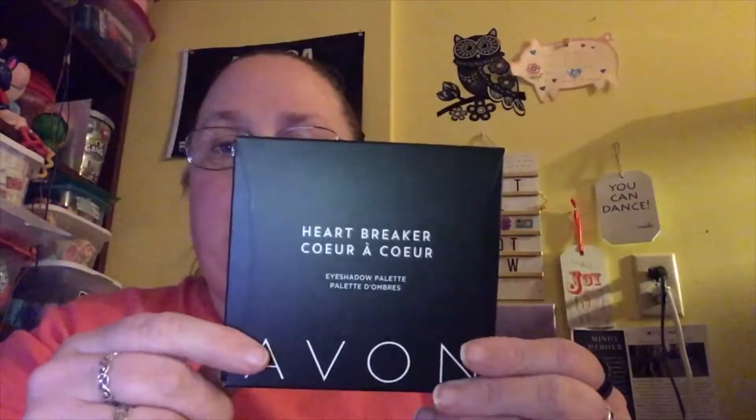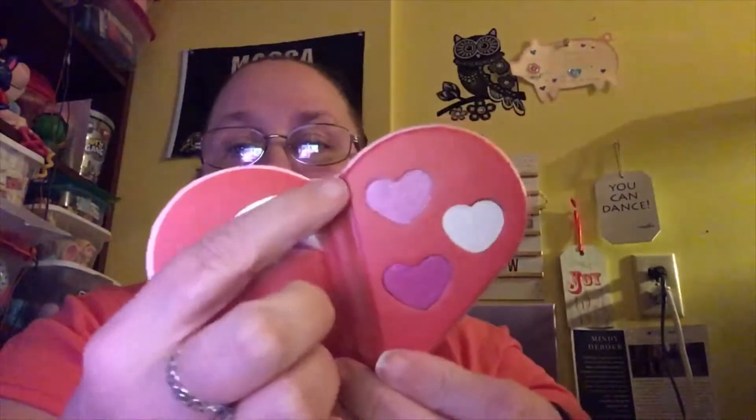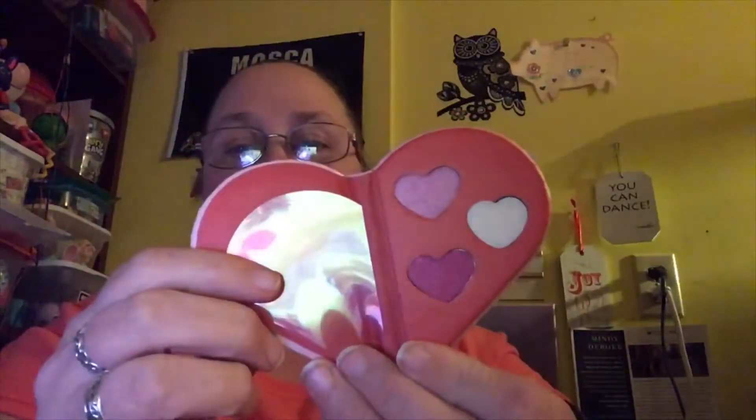The next thing I have is called the Heart Breaker, and it's eyeshadows that are super cool. They come in a really super cool container — look at this! It comes apart so you can take one half with you, and it's got a magnet in the middle that holds it together. On this side we have a nice pink, a darker pink, a hot pink, and a very light white.